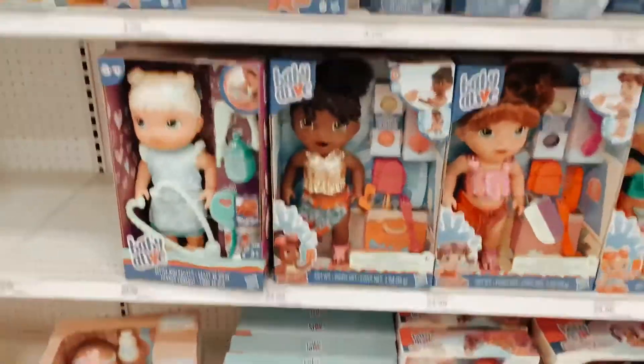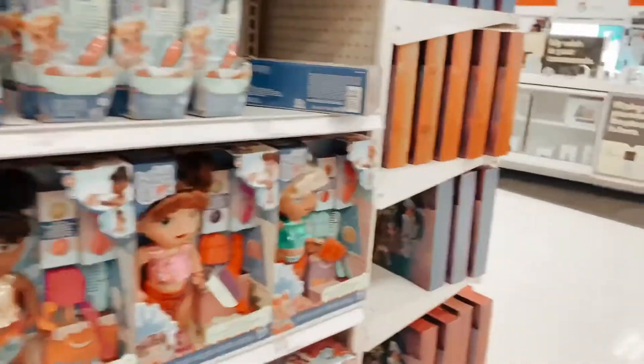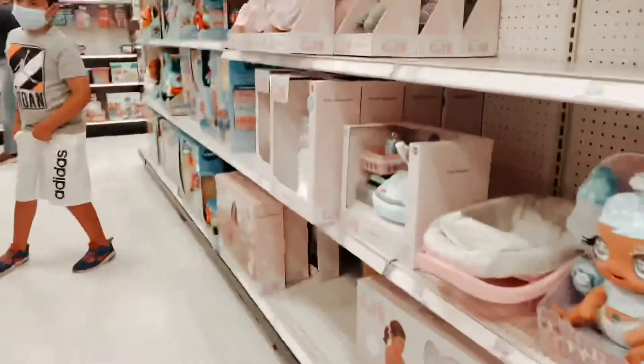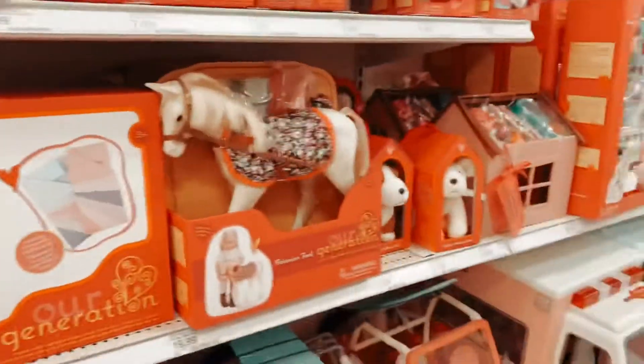So they have the new Baby Alive, and then these accessories. And then they have a lot of clothes. Here's more doll play sets, and then they have accessories.